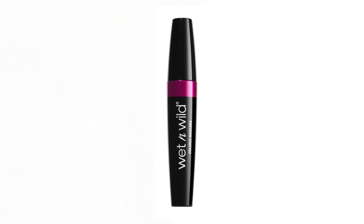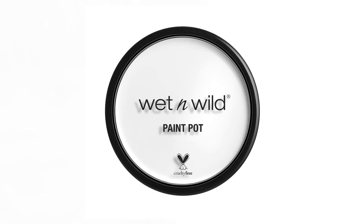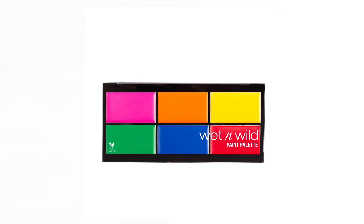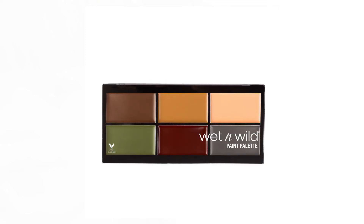Another thing they have is paint pots and paint palettes — they're crazy, I really love them. Overall, Wet n Wild are gorgeous, I think.